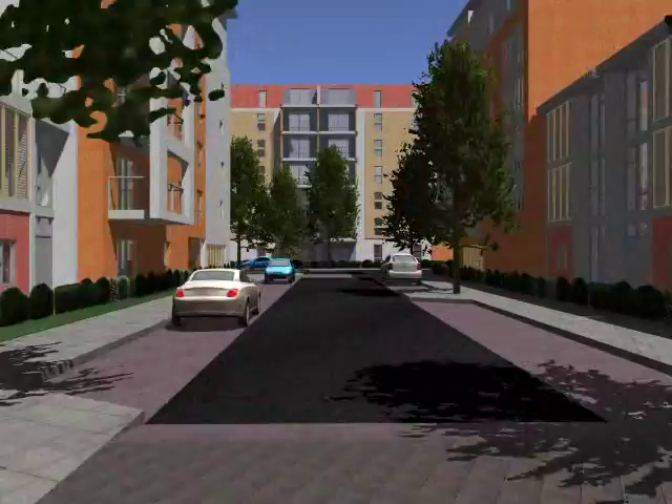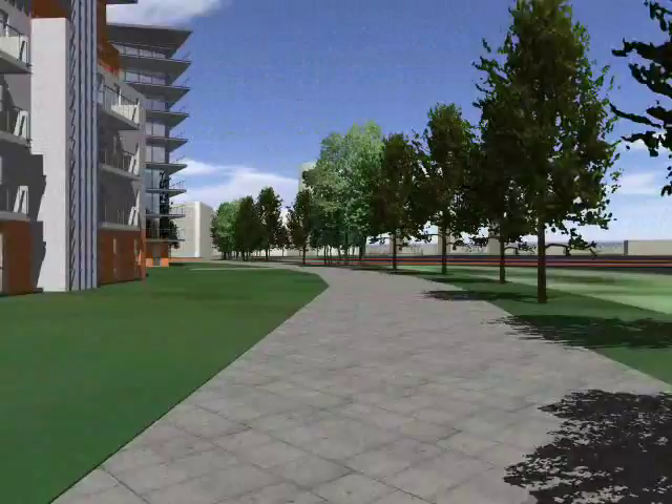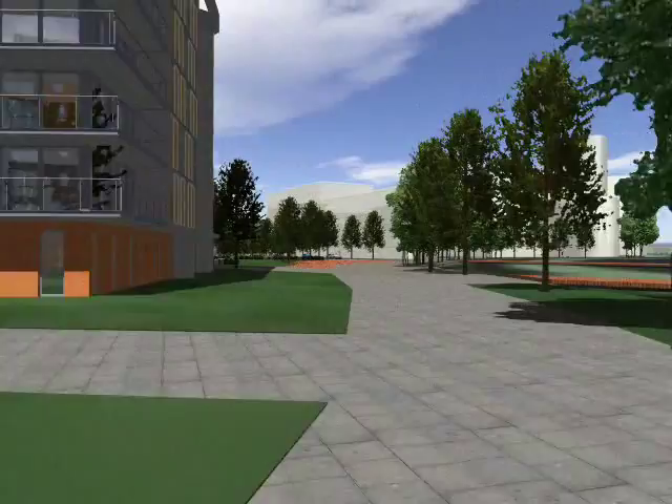Along the reservoir, greenery and trees will define the water's edge. Residents can walk or cycle alongside the reservoir or sit down and enjoy the views. The river walk is connected to a landscaped park where various sorts of activities can take place.